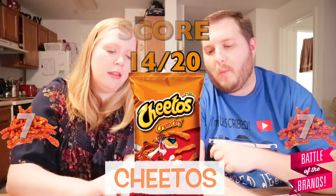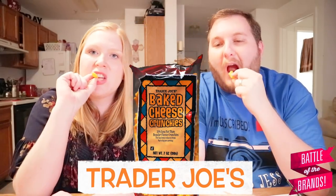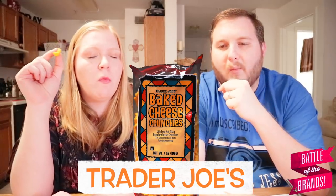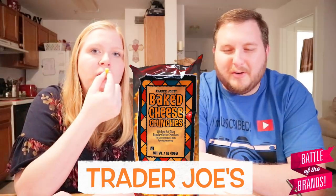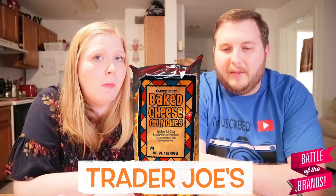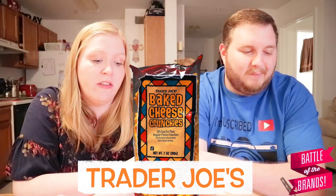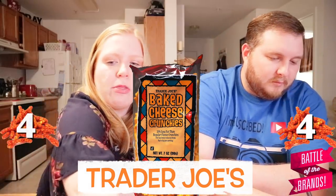Number three. These all automatically look lighter and I think we both know what these are. When I saw them in the back, I thought these don't look like Cheetos at all. Not much flavor — not enough flavor at all. They have a good texture but they need more cheese flavor. Four. I'm going to say four as well.